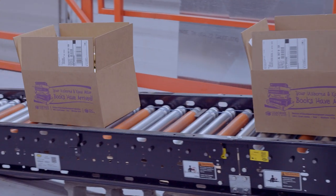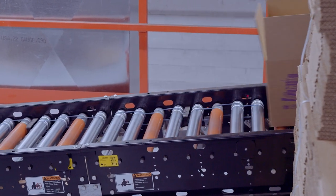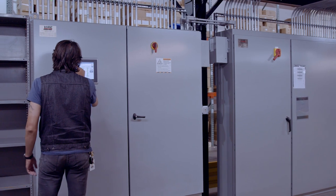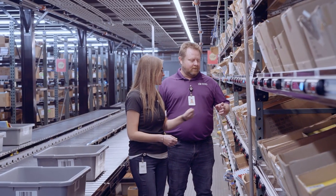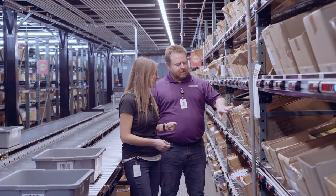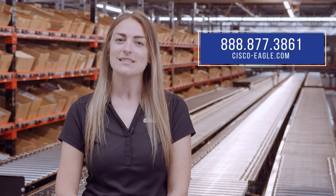EDC accomplished its goals with the new conveyor system. It can easily ship more than 15,000 orders a day and has again reduced its error rates. The company created new capacity for peak order times that allows it to balance work between its old and new systems. Because both systems were built to work with future needs, they allow EDC to anticipate and execute future growth. If you have any questions, call us or visit us at cisco-eagle.com for more information. Thank you for watching Shop Talk.